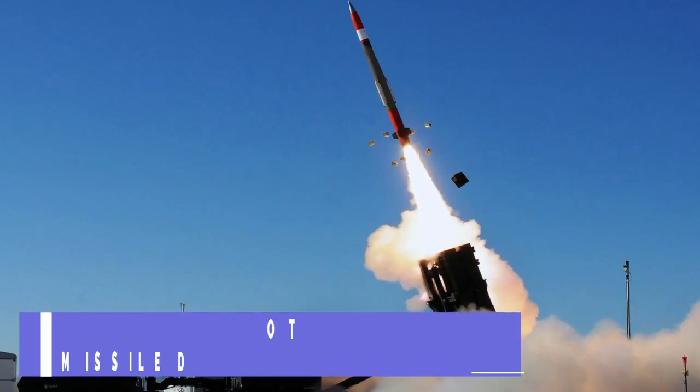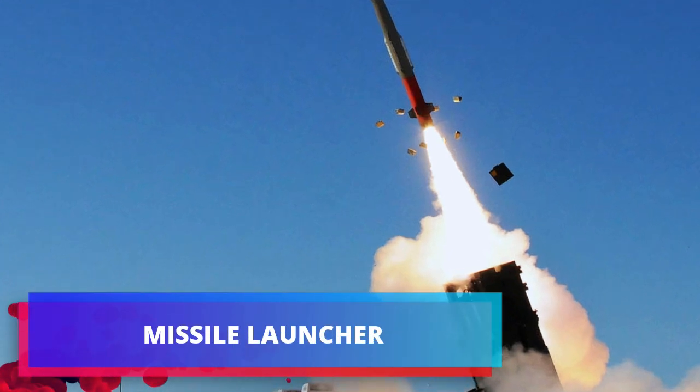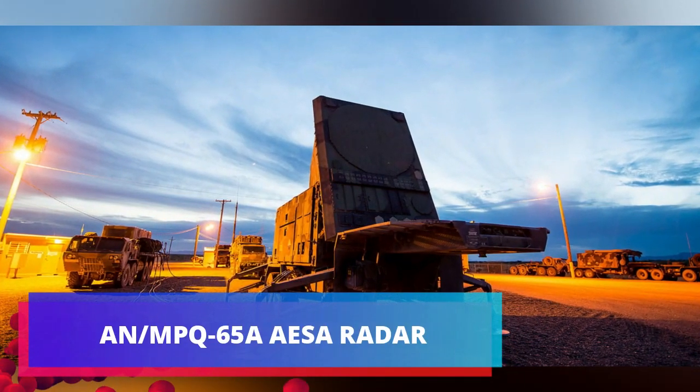MIM-104 Patriot Missile Defense System. Each Patriot battery consists of a truck-mounted launching system with eight launchers that can hold up to four missile interceptors each, a ground radar, a control station, and a generator.